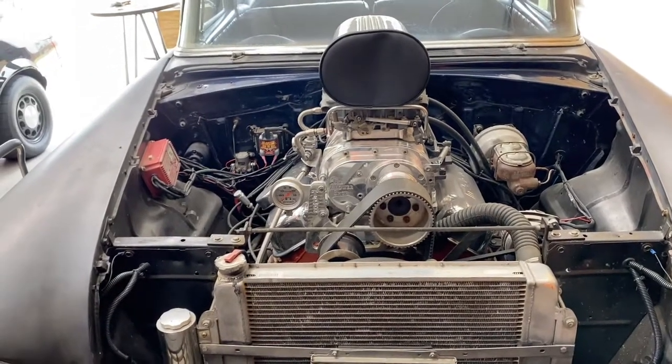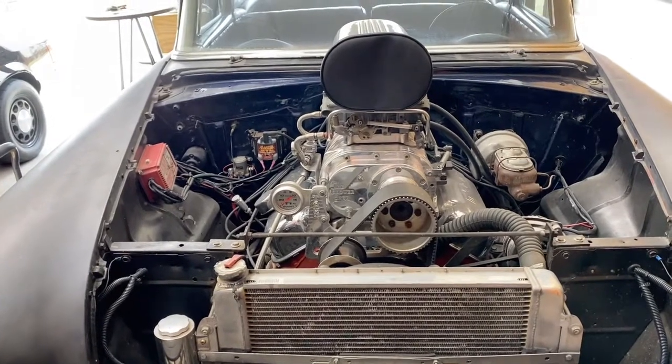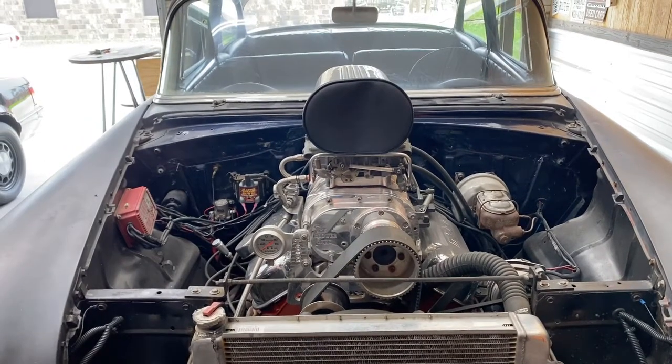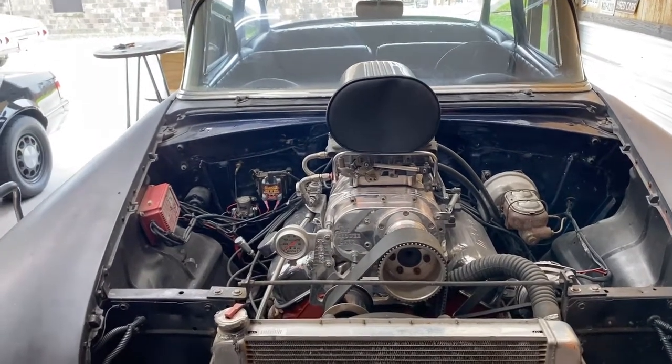We'll start right here at the front before we pull it out. It looks like rain, so I'm going to try to cover the engine side before we pull it out outside of the garage.